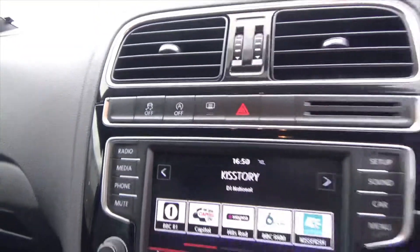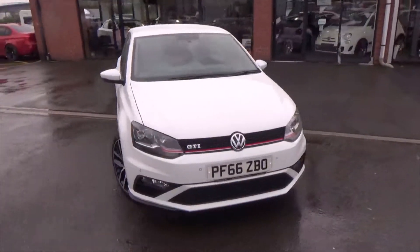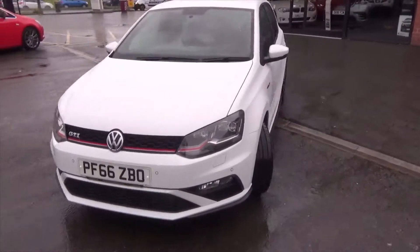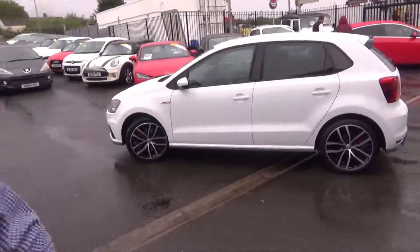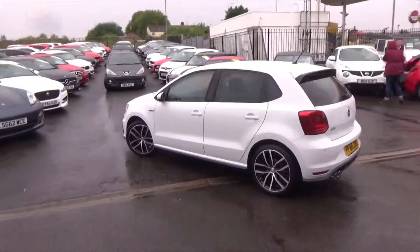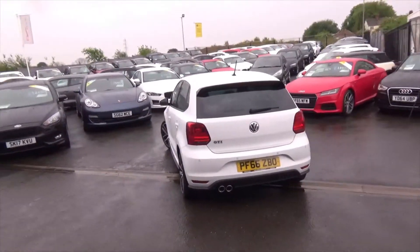Automatic stop/start, traction control — but overall, any angle you look at it, it's an absolutely fantastic looking car. If you'd like any more information, don't hesitate to call us on 01942 231123. You can email us at sales@alphamotors.co.uk, or why not just pop down and talk to one of our friendly sales team. Thank you for watching and have a great day.